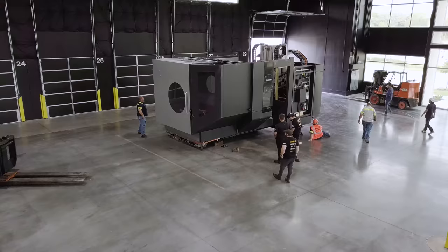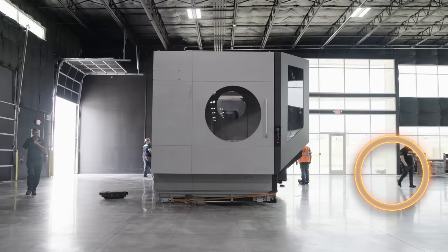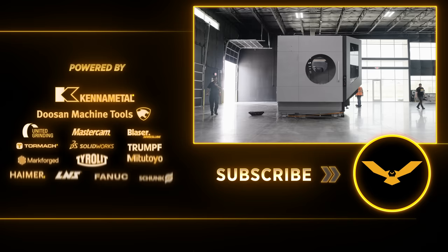Titans of CNC, Texas, baby. I told you guys — when we go to Texas, we're going to go big. We're going to bring monsters in, give free education to the world, and take education to the highest levels.